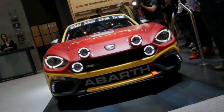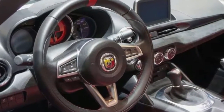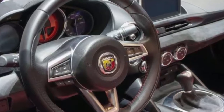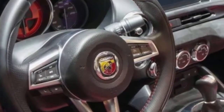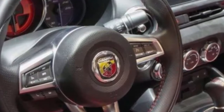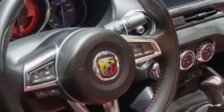Despite the Scorpion badge on the fender, this model makes the same 160 horsepower and 184 pound-feet as the standard 124 Spider. By way of comparison, the 1.4-liter turbocharged four-cylinder makes 170 horsepower in Europe.